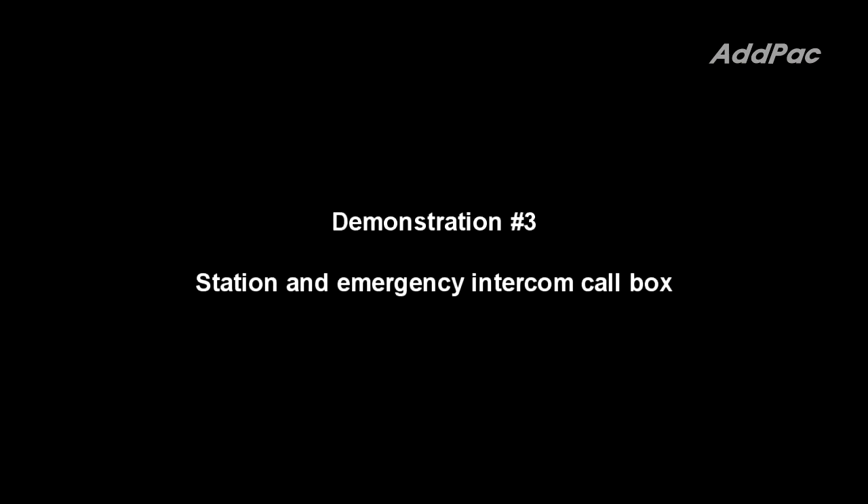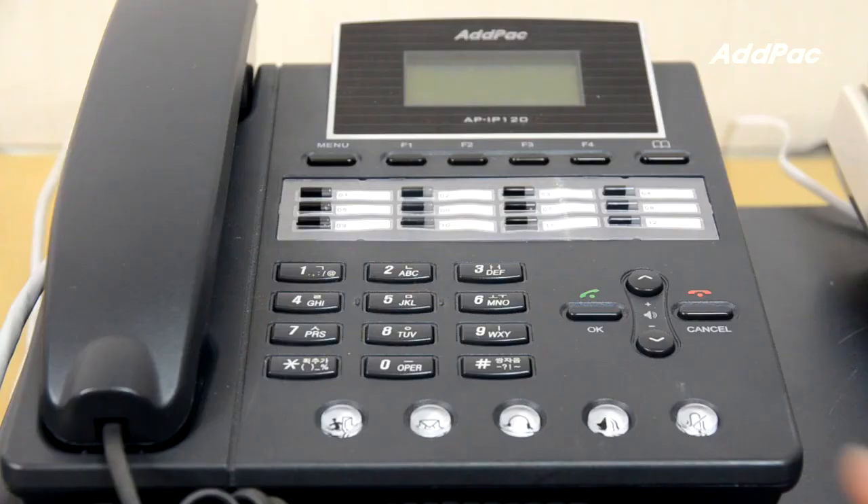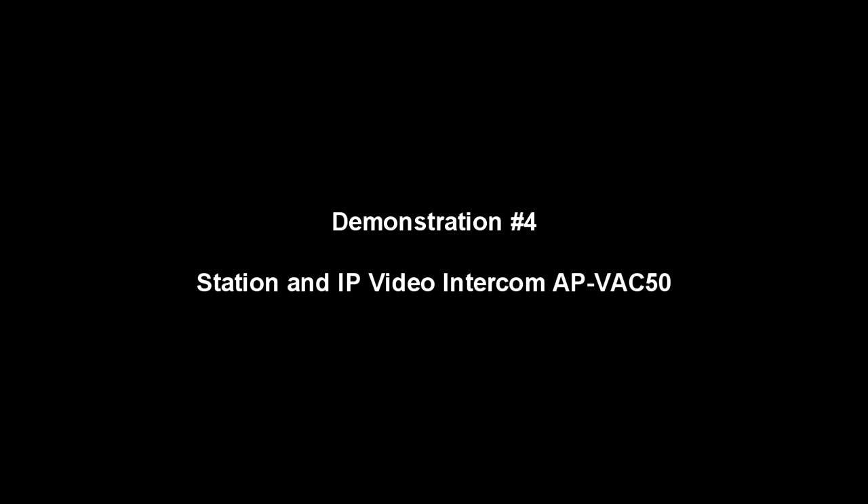This is a demonstration between station and emergency intercom call box. This is a demonstration between station and IP video intercom.